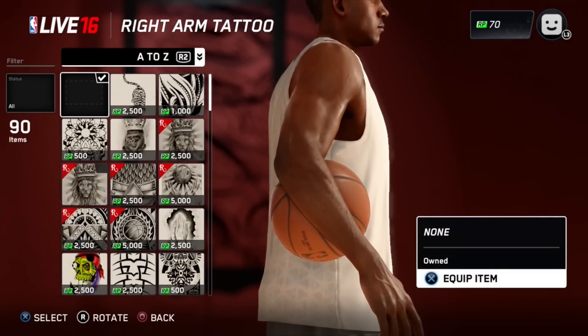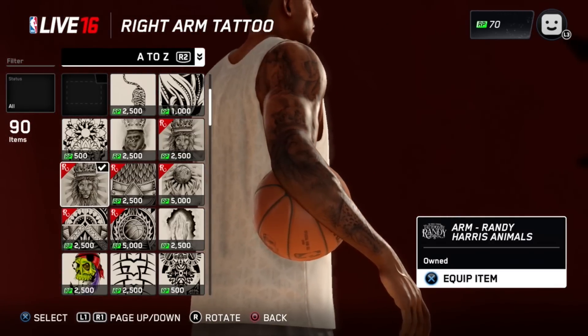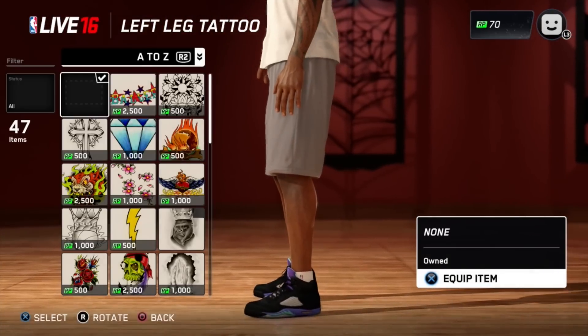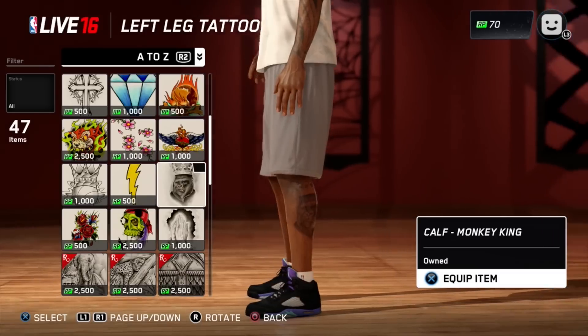In the comments down below I really want to know what you guys think about this. In past years, NBA Live has always been on point with the littlest things like the tattoos, the shoes — and he's showing off his Jordans right here, his Retro 5s, and it looks dope.